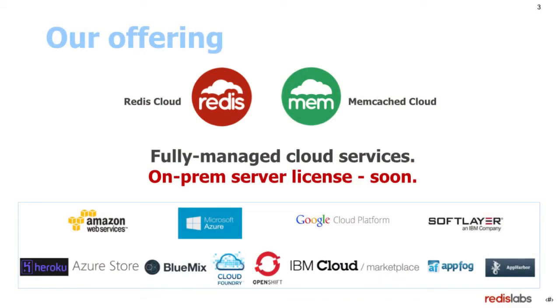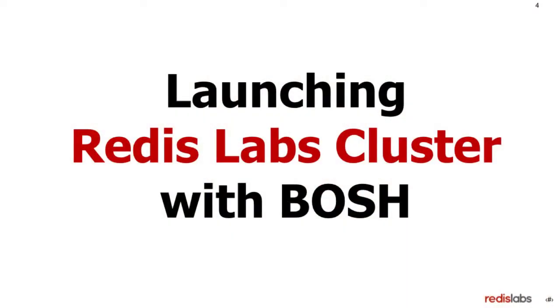This is our offering today. We manage Redis Cloud and Memcache Cloud over all the notable cloud platforms: AWS, Azure, Google Cloud, SoftLayer, as well as all these platforms as a service — people that have web services, Azure, and many others. By the way, we are focused only on Redis. For Memcache, we only translate the protocol between Memcache and Redis, so behind the scenes, what runs is Redis. Our on-prem license will be available very soon, and today we are going to demo our Redis Cloud cluster over BOSH and Cloud Foundry.